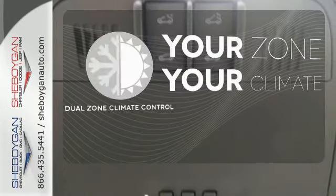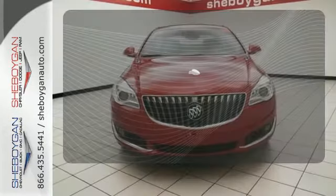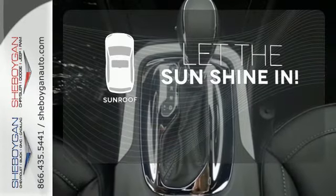It's too hot. It's too cold. Not anymore with the dual-zone climate control. Leave the scraper in the car thanks to the heated mirrors. Let the sunshine and the fresh air in with the sunroof.